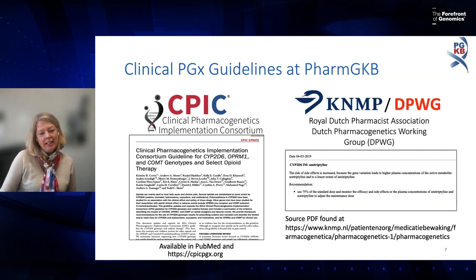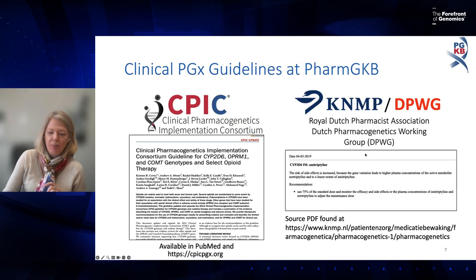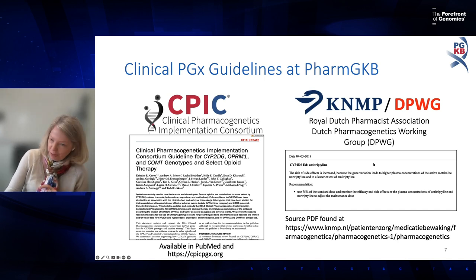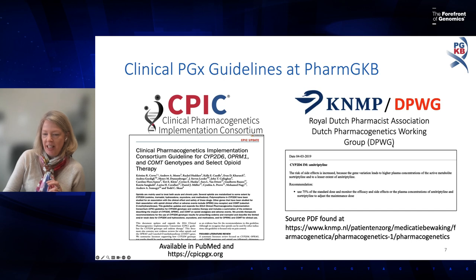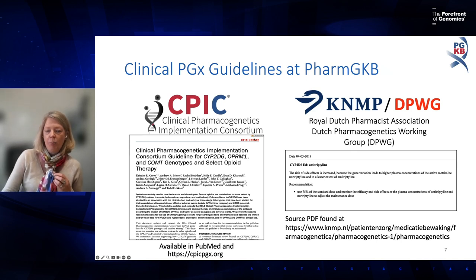Guidelines annotated at PharmGKB come from a variety of sources, but the two main ones are CPIC and the Royal Dutch Pharmacists Association's Dutch Pharmacogenetics Working Group, known as DPWG. CPIC produces the majority, and PharmGKB partners with CPIC. The Dutch group also produces quite a few guidelines, so we highlight both.